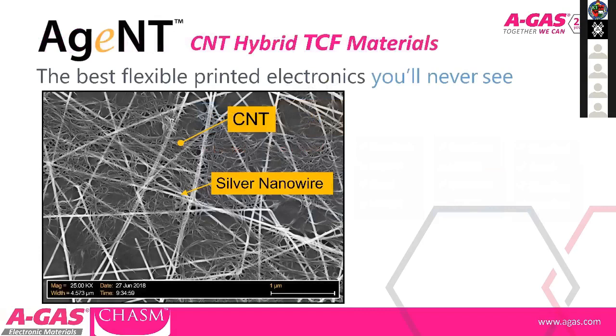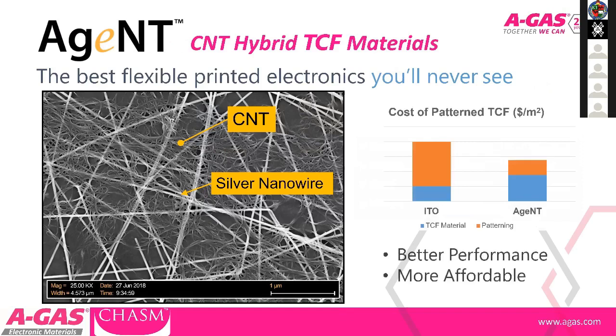This is a hybrid material involving a combination of carbon nanotubes and silver nanowires on a polymer substrate. Comparing the agent material with ITO: the raw materials cost is currently slightly higher for agent materials; however, because of the patterning route open to agent materials, you can drastically decrease production patterning costs — overall offering better performance and a more affordable solution for flexible substrates.